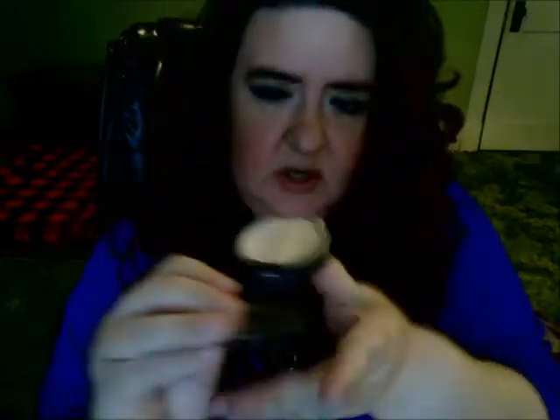I forgot to mention — I only showed the eyeshadow look. For my face, I used Mally's cream foundation — the Ultimate Performance Professional Foundation in Fair. I also used Mally's poreless primer. Then I used my Almay CC concealer — one side is more for concealing and the other side brightens under your eyes — so I used that under my eyes.